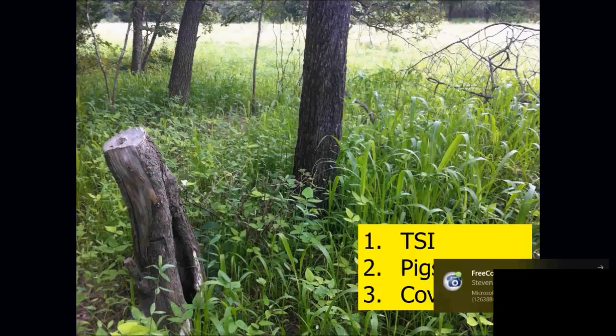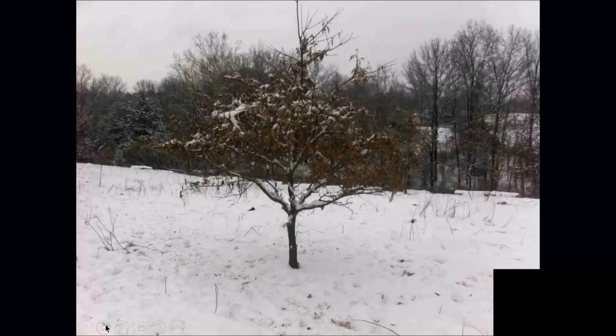There's some more of the TSI. We got the TSI, the pigs, and then the cows came in behind. There's a cover crop sowed in there — really high-quality forage. There are more of the cedars. This is a farm release where we left the oak trees in the field; everything else was eastern red cedar. That tree is now about twice the size it was when I took that picture four years ago.